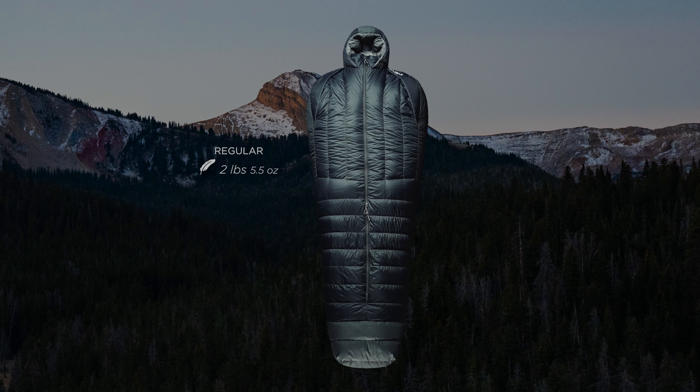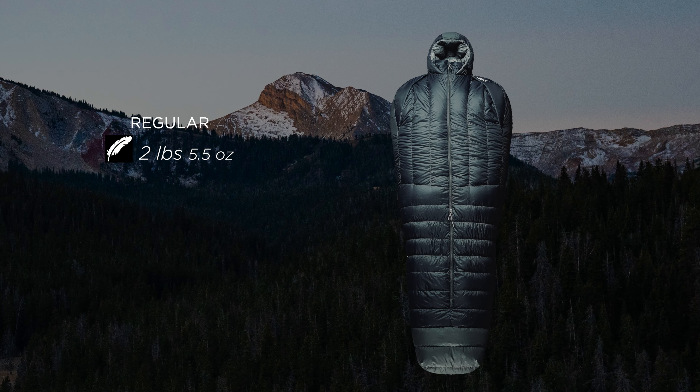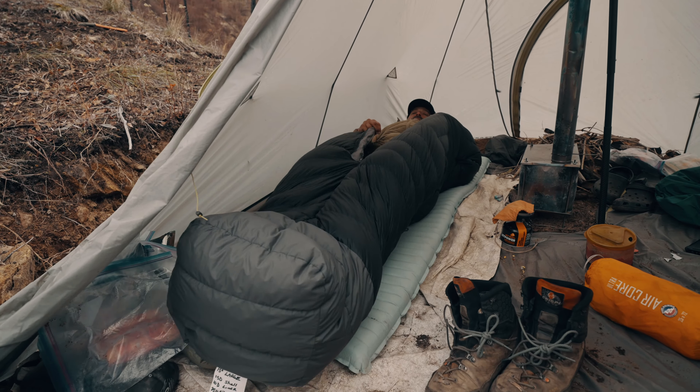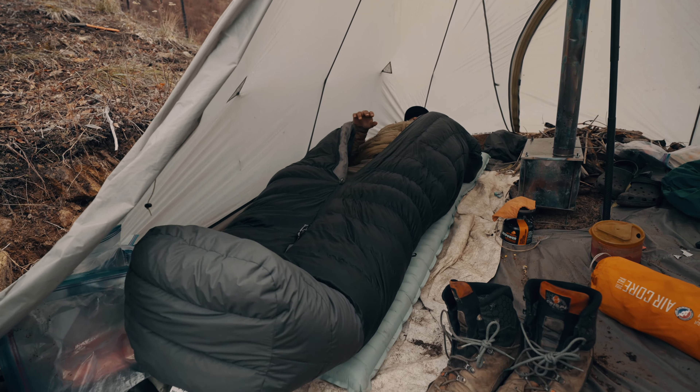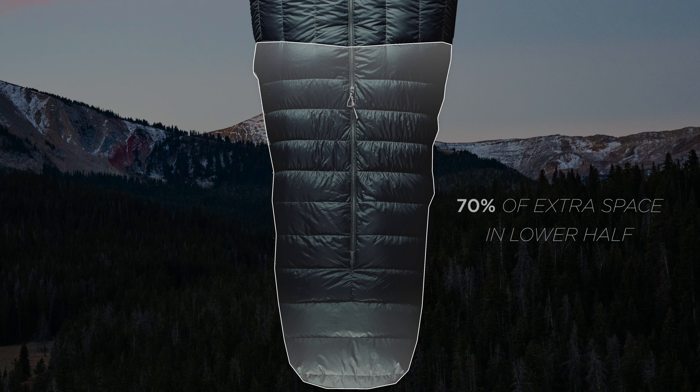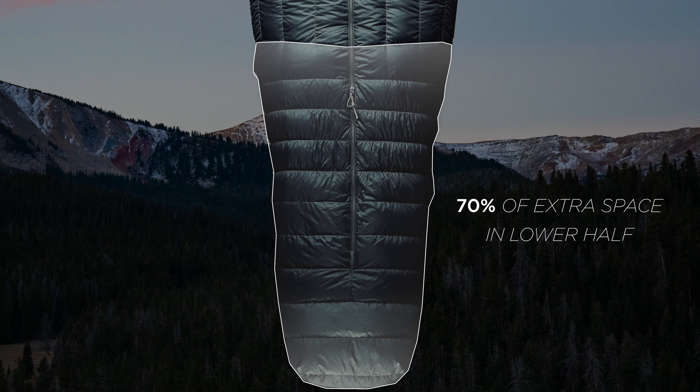Let's start with weight. The Solace 15 comes in at 2 pounds 5.5 ounces for the regular size. This is impressive considering the bag is 12% more spacious on average than competing bags. Even more impressive is that nearly 70% of that extra space is located in the lower half of the bag, providing a unique comfort advantage where other bags tend to feel the most restrictive.